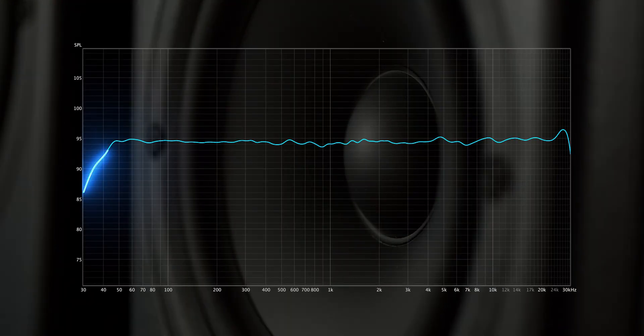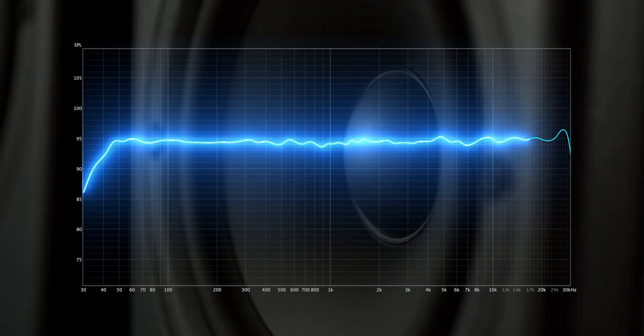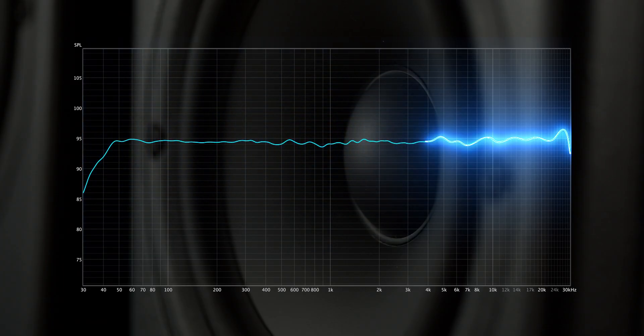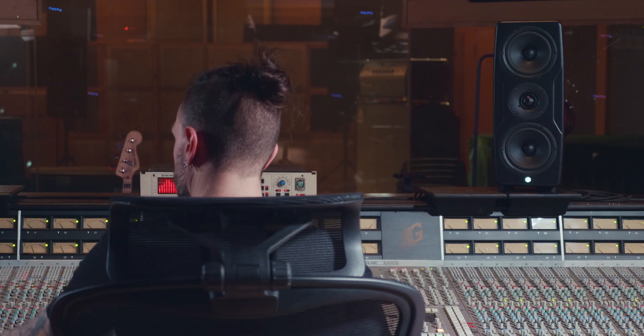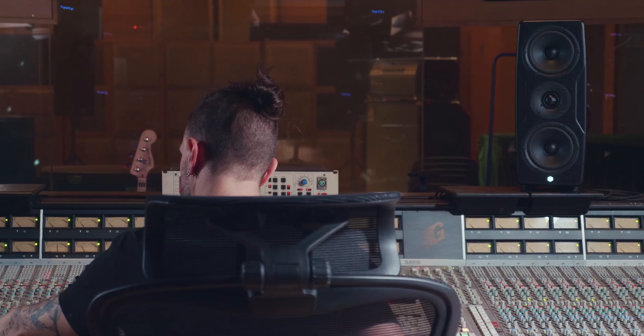With an ultra-flat plus or minus one decibel frequency response from 45 hertz to 30 kilohertz and time-aligned phase coherence, Precision Mark II lets you mix faster with more confidence, knowing your work will translate perfectly across any system.